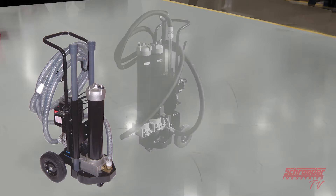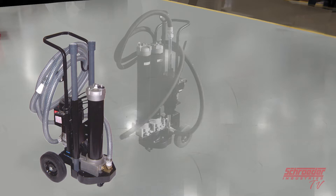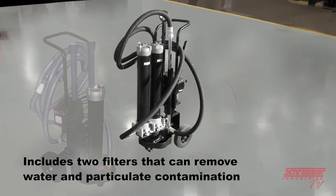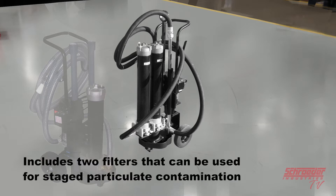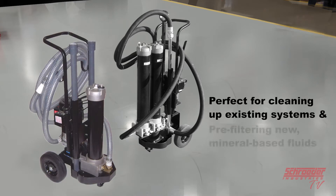The mobile filtration single, the MFS, includes one filter that can remove either water or particulate contamination based on your order specifications. The mobile filtration dual, the MFD, includes two filters that can be used to remove both water and particulate contamination, or it can be used as just a particulate removal only. Both units are perfect for cleaning up existing systems, as well as used for pre-filtering new mineral-based fluids.